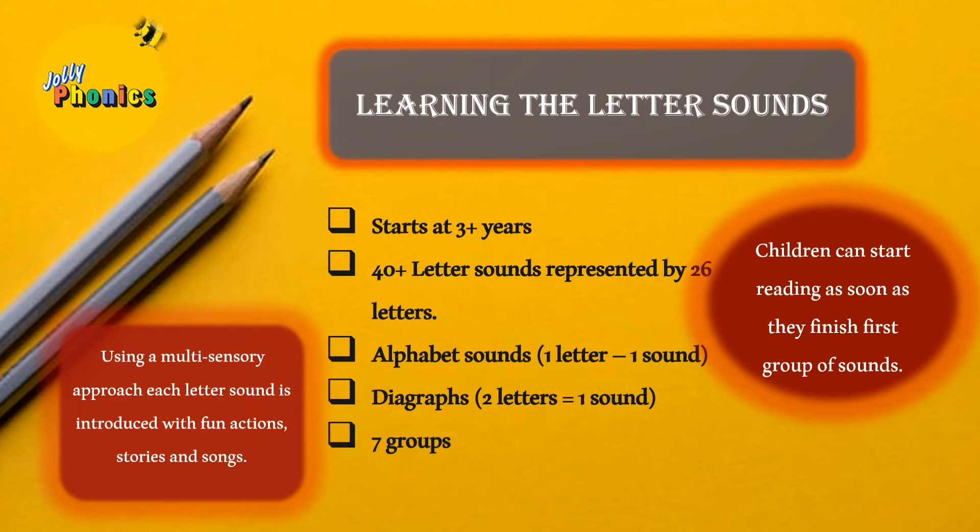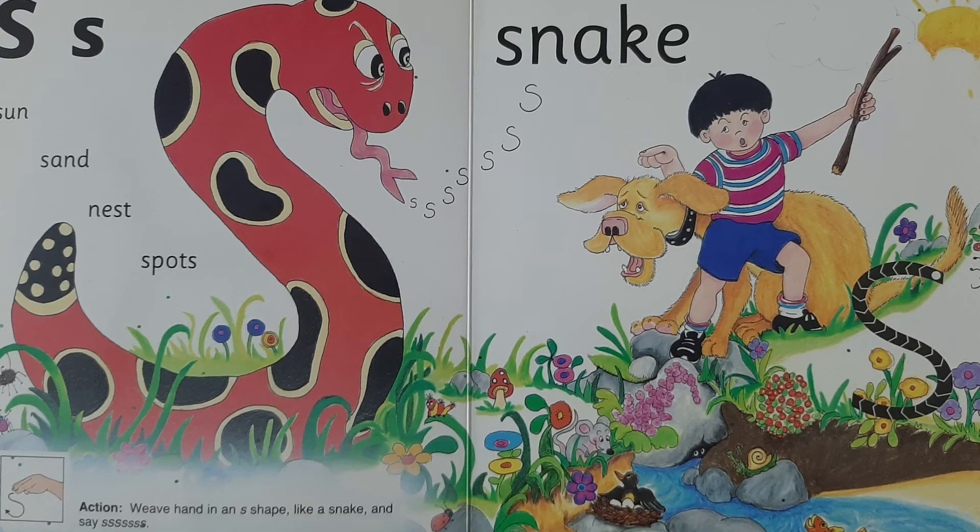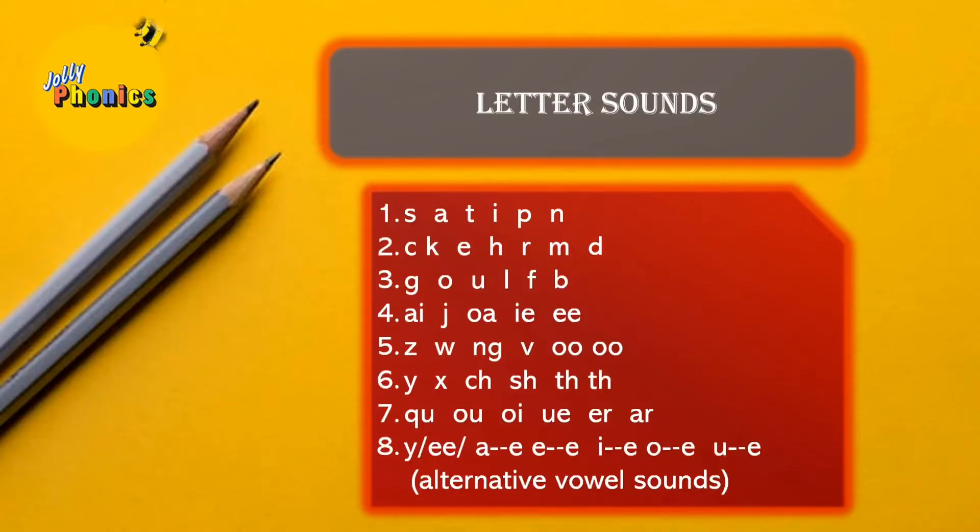This makes children use all of their senses while learning the letter sound. For example, while introducing the sound 's', the suggested storyline is: a boy takes his dog for a walk, hears the dog barking, and then sees a snake rear up hissing. The children are expected to make a hissing sound along with a hand movement making a snake shape.